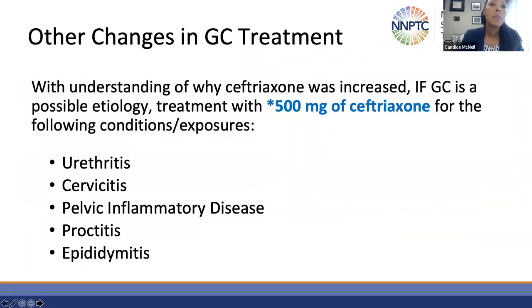Other changes in gonorrhea treatment: we need to increase the dose of ceftriaxone in order to best treat gonorrhea. The other syndromes affected in the guidelines are listed here. Also, in instances where you see dual therapy referenced, this is no longer the way that we treat gonorrhea.